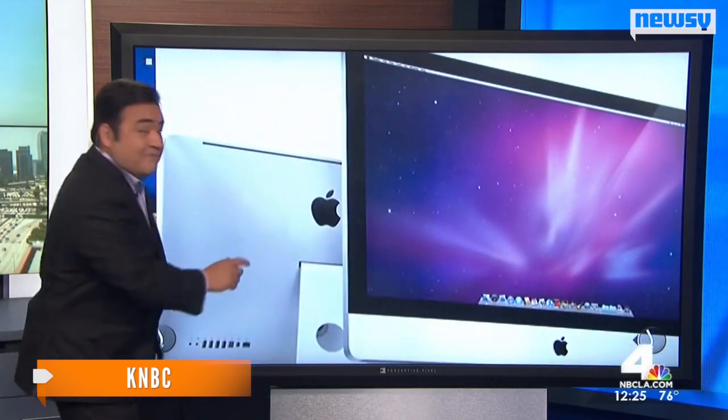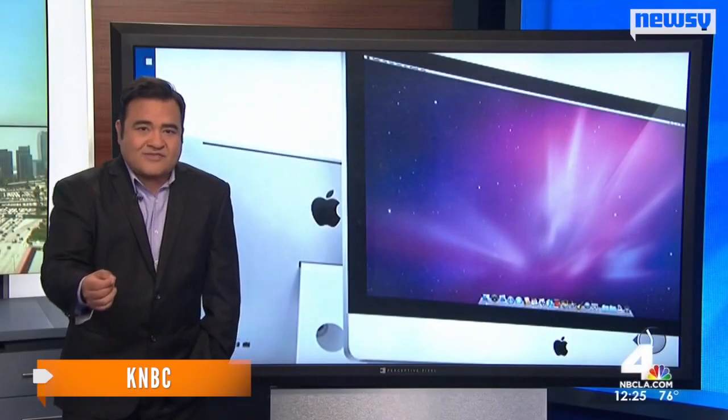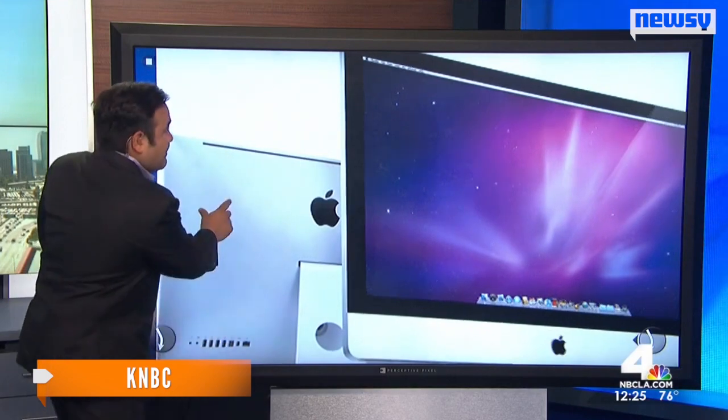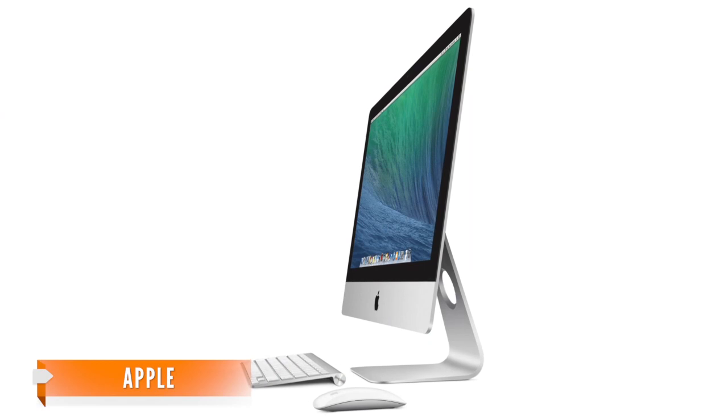"It's a new 21-inch iMac, it's much cheaper, under $1,100. It has a slower processor, but it has that big, impressive screen that a lot of people really love when it comes to the iMac."